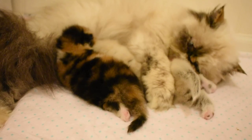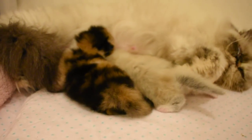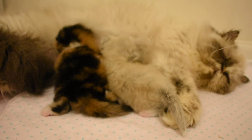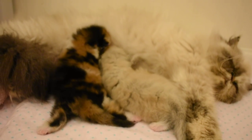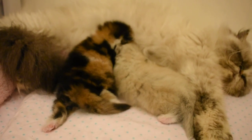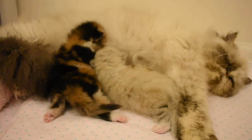So this is Periwinkle's Nursery and we wanted to get a video out before they got too much older — they've grown up so much already. We've just been extremely busy here, so we're going to get this loaded up so everybody can see our new calico and our new litter.